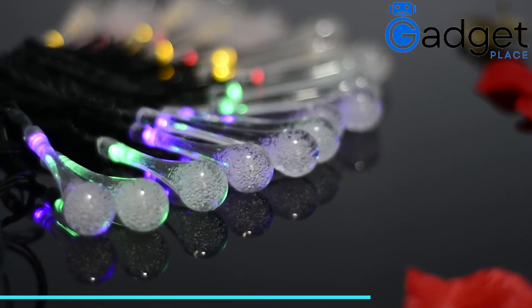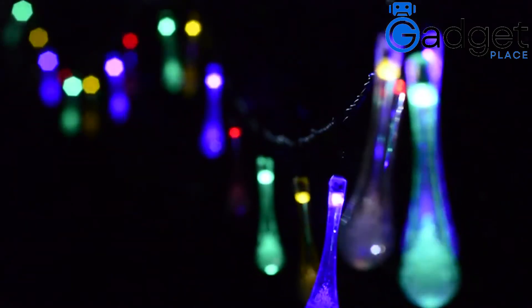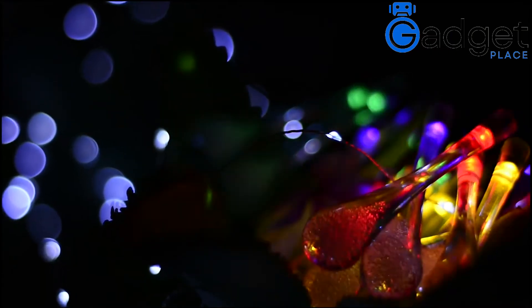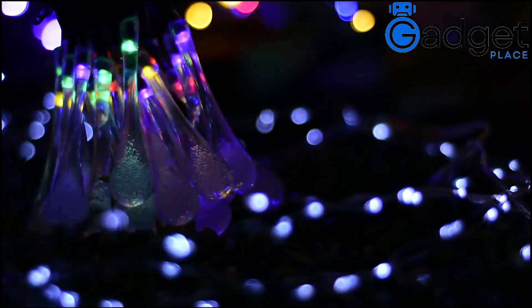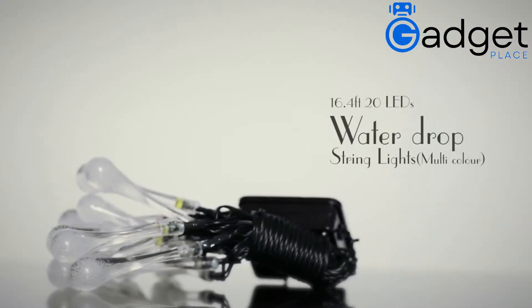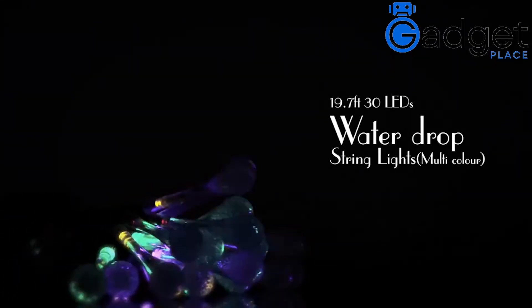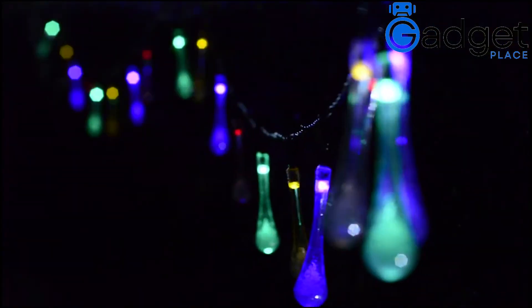Number 3: Icicle Light, $21.99. SkyFire Updated Version Solar Water Drop String Light, 2-Way Charging — Solar and USB Charge, Waterproof Fairy Lights, 20-foot 30 LED White String Lights for Home Garden Decorations. Updated 2-way charging — solar powered and USB powered — to solve the problem of insufficient sunlight in the winter. Waterproof and suitable for both indoor and outdoor use.